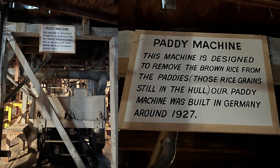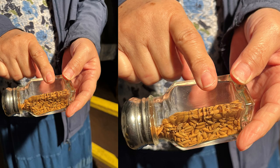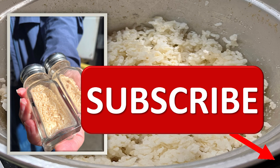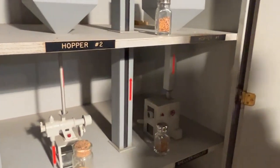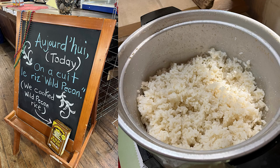We walked over to the patty machine — that's where the dirty rice was underneath. This machine is designed to remove brown rice from the paddy, meaning rice grains still in the hull. Our paddy machine was built in Germany around 1927, almost 100 years old — truly amazing. Our tour guide also told us that no one is allergic to rice. Keep it refrigerated because the bran needs to be stable. The bran on the rice is where most of the nutrients are. Rice is very nutritious and hypoallergenic — nobody's allergic to it.